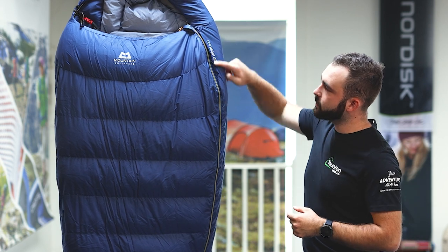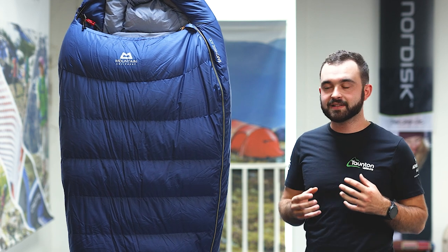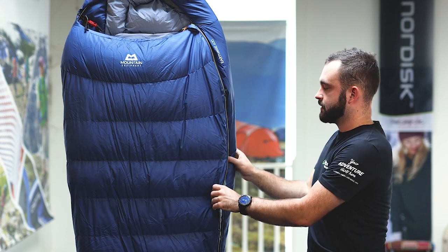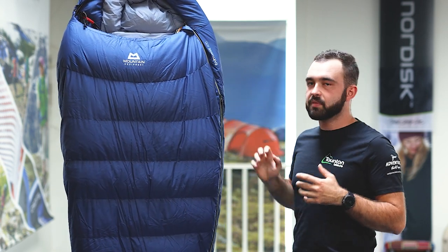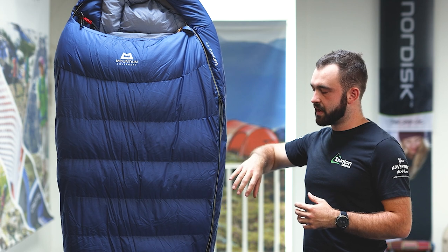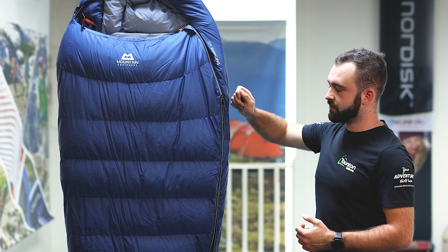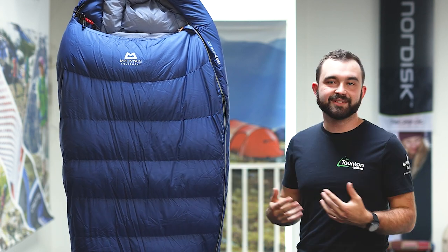Moving up the side, there is a full-length zip, which means getting in and out of this bag is really simple. You can undo it from the bottom up, which allows you — if you're getting a bit warm — to open the sleeping bag from the bottom and allow a little airflow into the main body while still staying relatively cosy. This is useful if you've invested in a warmer bag for all-year use but find it a bit too warm in late spring or early summer.